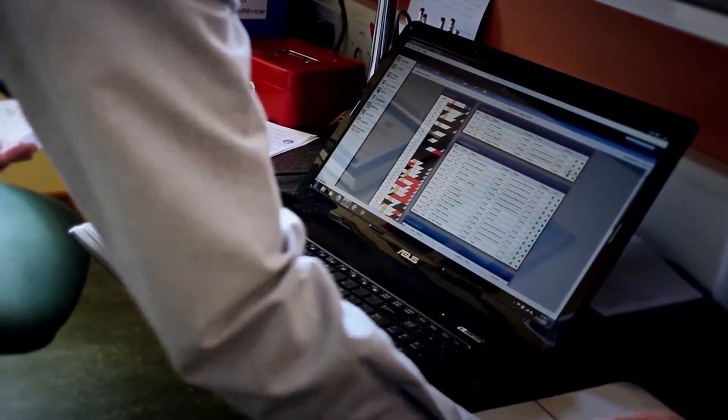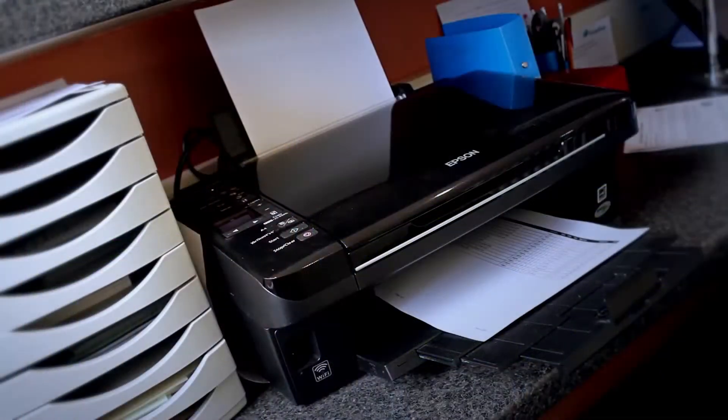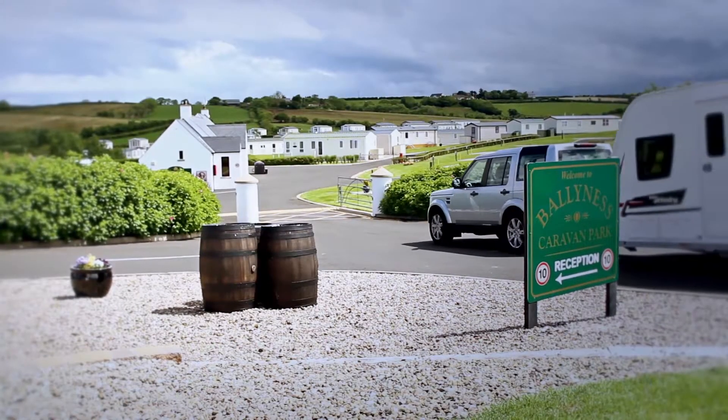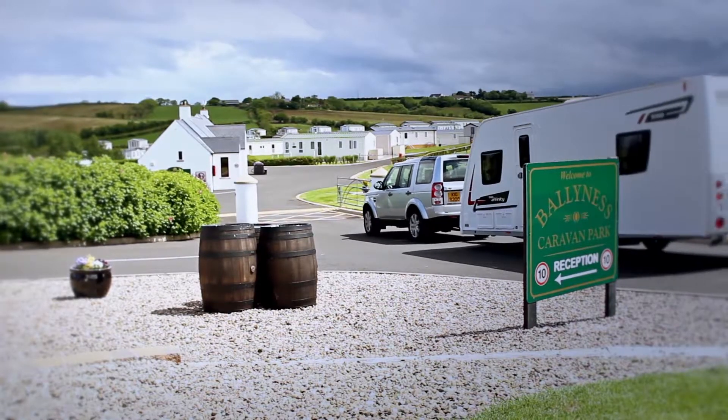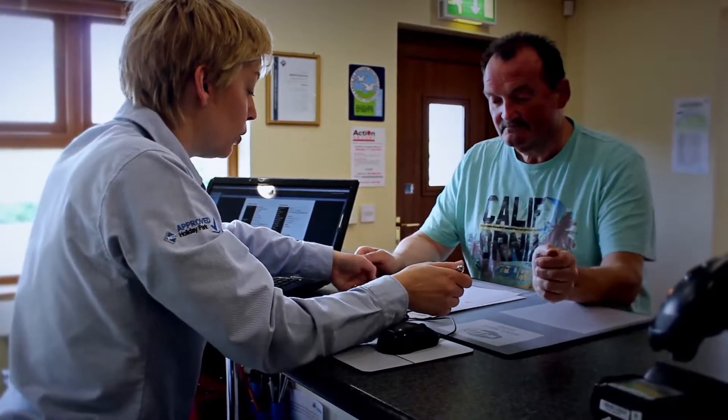The day view screen is the first screen that I would look at in the morning. It gives me the list of departures for that day and the number of arrivals. I can quickly look up to see who's coming in and who's leaving, and also move them around on different pitches if necessary.